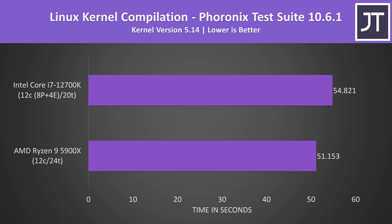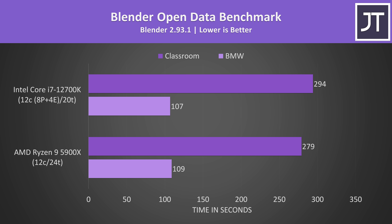Linux kernel compilation, the only test done on Linux rather than Windows 11, is a multi-threaded test where the i7 was around 7% slower than the Ryzen 9, so the higher thread count on AMD is helping it win there. Blender was tested with the open data benchmark — the shorter BMW test was completing a couple of seconds faster on the i7, only a small difference, while the longer classroom test was doing better on the 5900X, so mixed results depending on the specific workload.